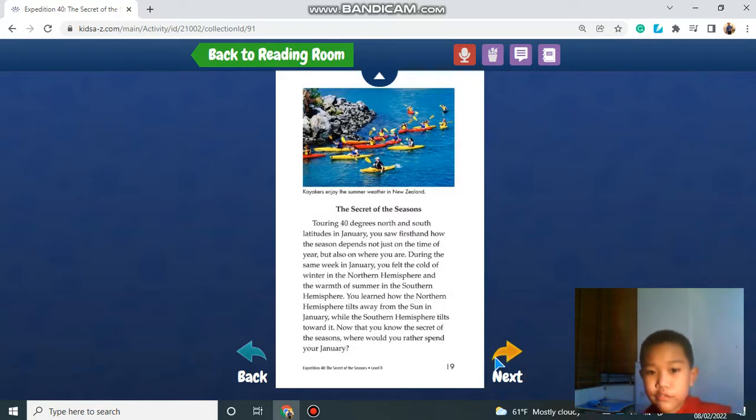The Secret of Seasons. Traveling at 40 degrees north and south latitude in January, you see firsthand how the season depends not just on the time of year, but also on where you are. During the same week in January, you felt the cold of winter in the Northern Hemisphere and the warmth of summer in the Southern Hemisphere. You learned how the Northern Hemisphere tilts away from the sun in January, when the Southern Hemisphere tilts towards it. Now you know the secret of seasons. Where would you rather spend your January?